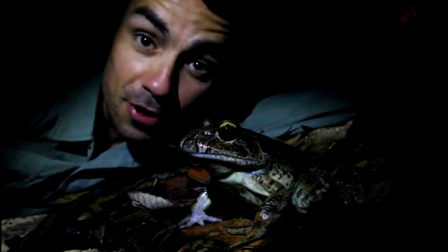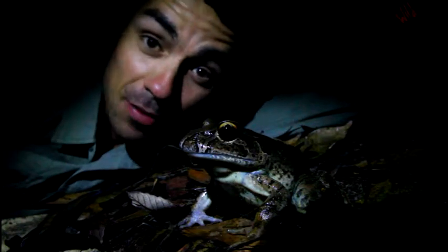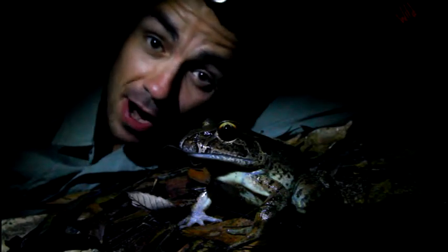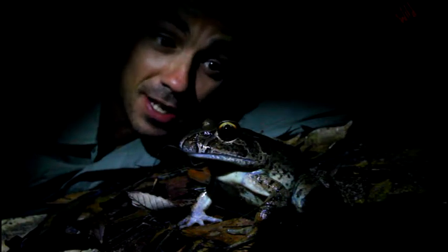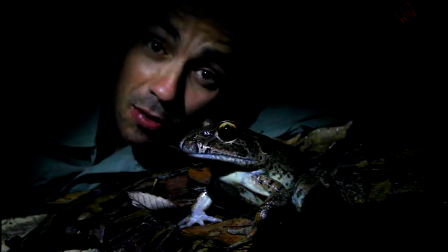I've just come across my first giant barred frog. I am over the moon. I've been waiting to see one of these since I got to Australia — I haven't had the chance, haven't been in the right part of Australia at the right time. And this is the start of the breeding season here in New South Wales. What a find. Huge, the size of your hand, a massive thing with a massive mouth.